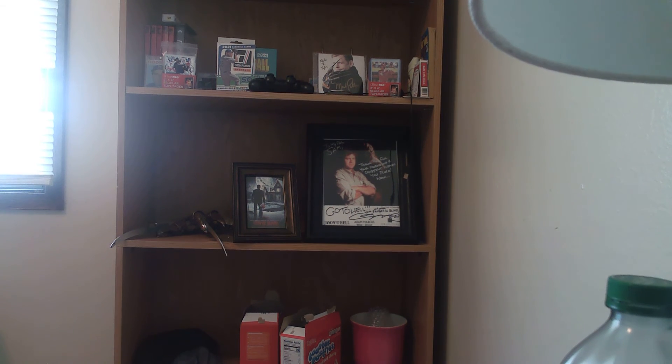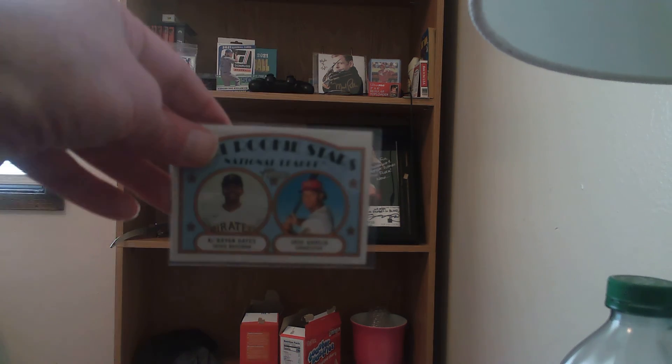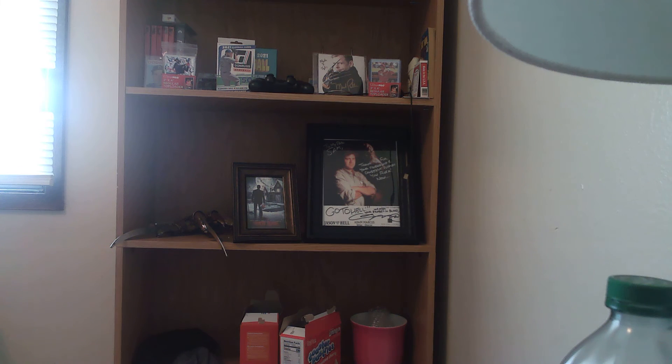That was not a bad hanger box, guys. Still doing the 100 sub giveaway — like, subscribe, and comment to enter. We got some nice little inserts and we got the Ke'Bryan Hayes rookie card. Now let's check for short prints — almost forgot.